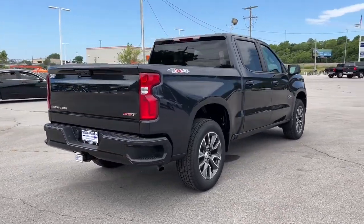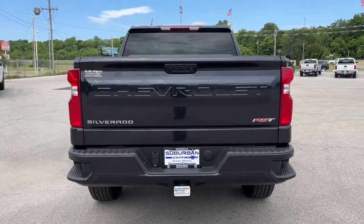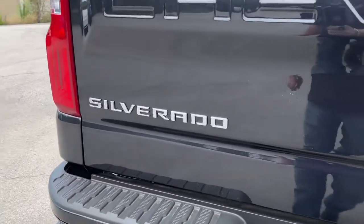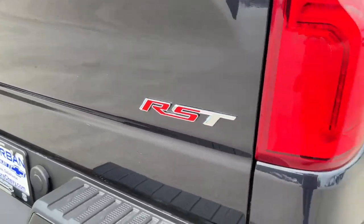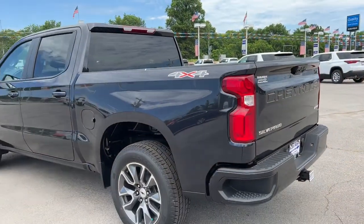The following are some of this vehicle's highlighted options: keyless entry, heated mirrors, fog lamps, satellite radio, four-wheel drive, keyless start, remote engine start, lane keeping assist, backup camera, aluminum wheels.